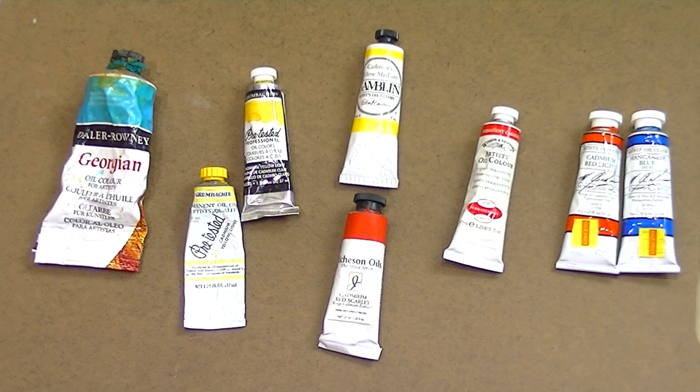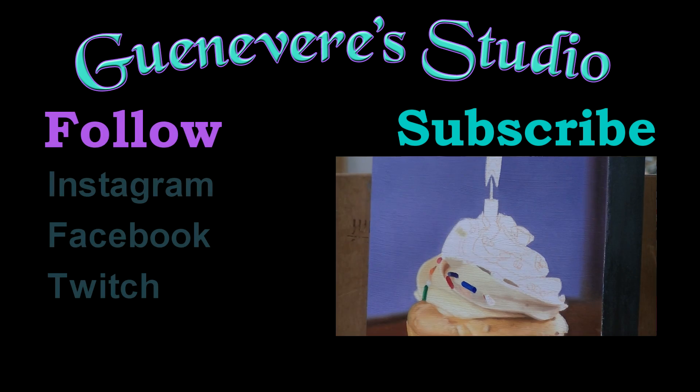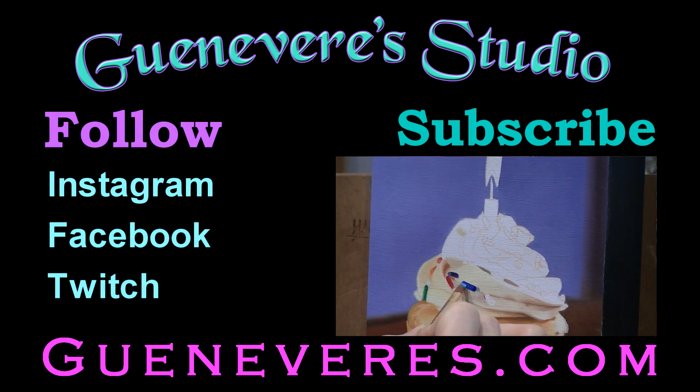So those are my recommendations for brands that I prefer. Again, it is personal choice — every artist has their own opinion on what they like and don't like. I hope you found this video helpful, and if you'd like to check out some of my time lapses of my paintings, check out some of my other videos. It'd be really cool if you could subscribe too. I'll catch you guys next time. Thanks for watching.